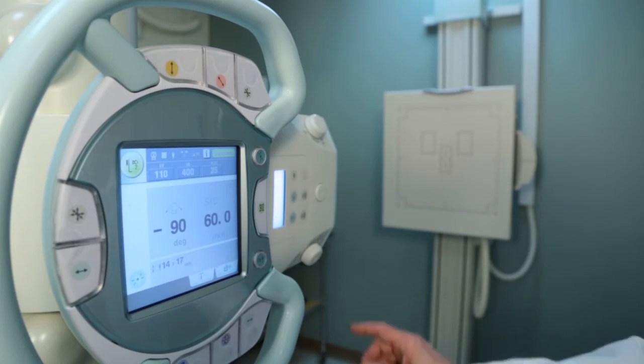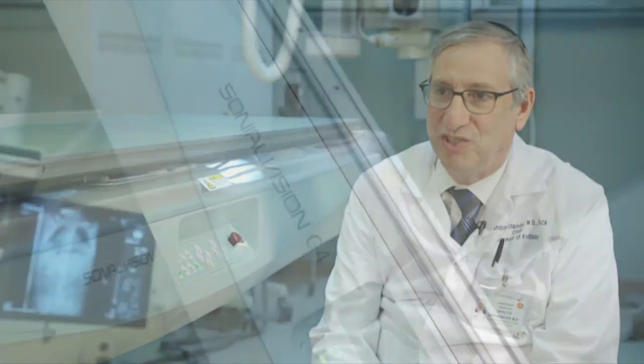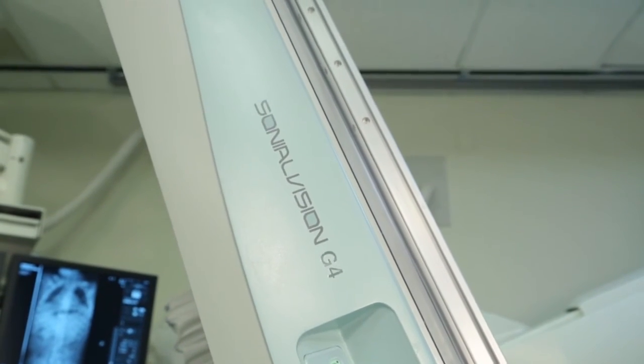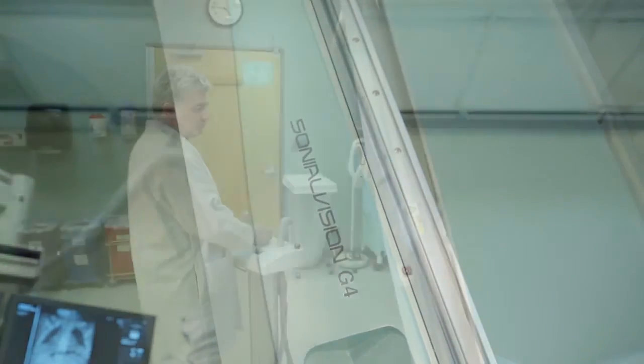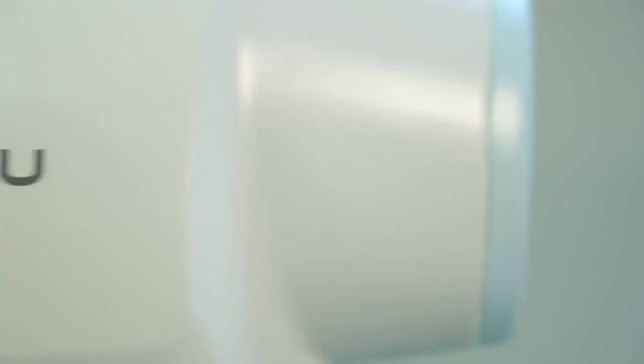We're satisfied with the Shimadzu acquisition and we would certainly consider Shimadzu for future acquisitions. We were looking for new technology and Shimadzu fit the bill. I give Shimadzu an A — everything I would have expected from a vendor, Shimadzu did plus. If I had to do it again, I would have zero, zero hesitation in picking Shimadzu as our vendor for the next round.